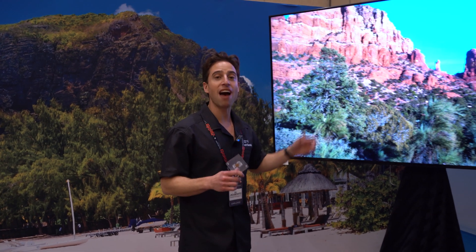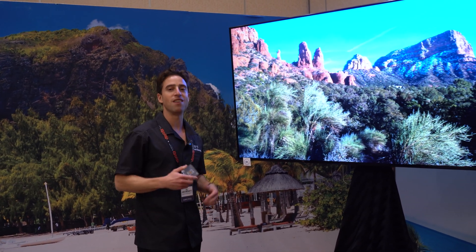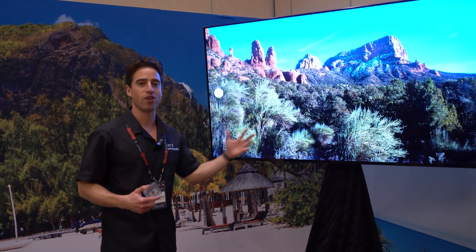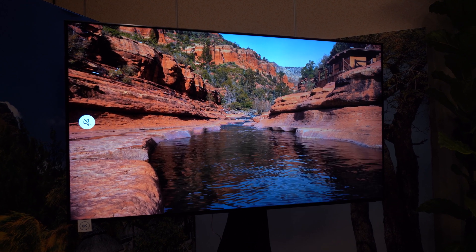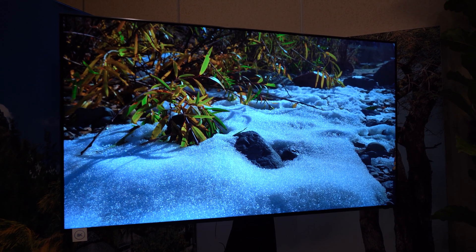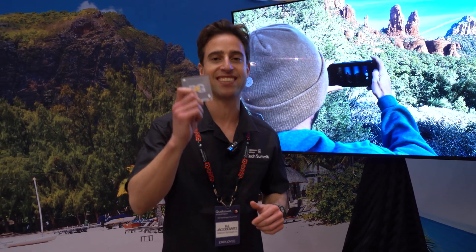The camera capabilities are absolutely stunning on the 865 and what we have here is 8K video capture. This is something that no one ever thought was possible, but we're doing it with Snapdragon 865. The sharpness is absolutely incredible. This was captured in Arizona — you can see all the details in the trees and the snow.